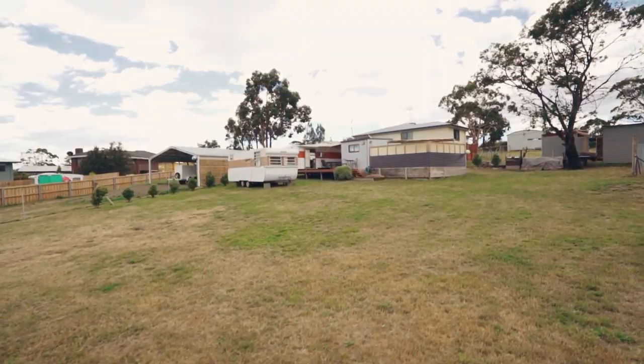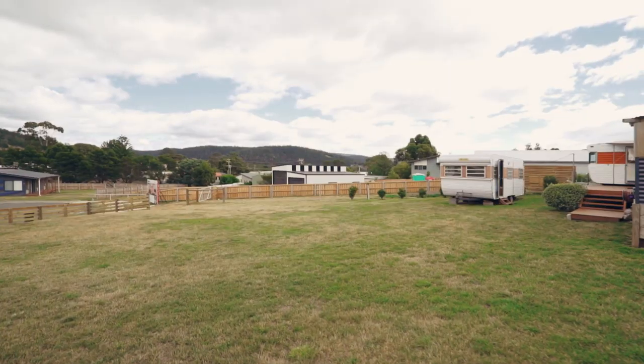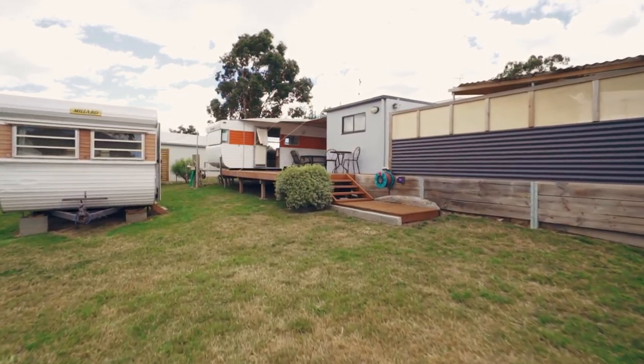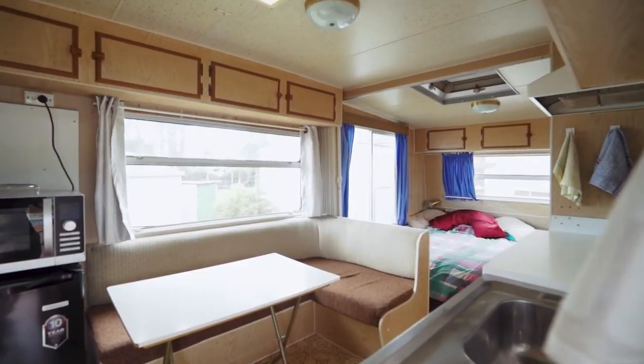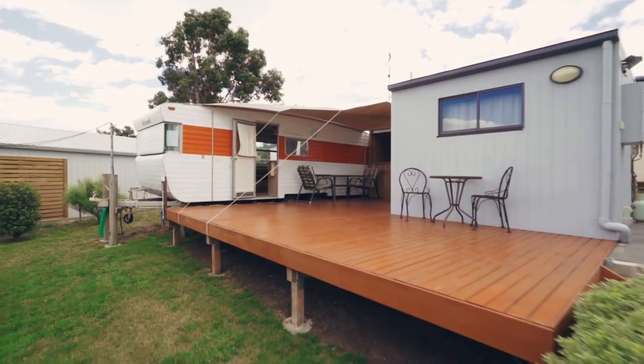Situated here at Six Pearl Court, we've got an allotment size of 868 square metres. On site are two caravans, already fully equipped with all the things you need to just move in and start straight away. There's also a covered six by six metre deck.